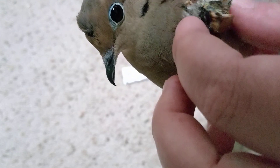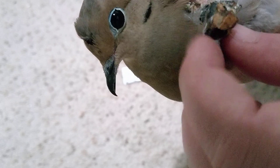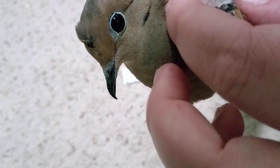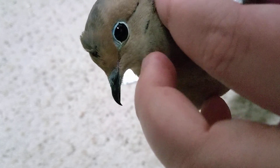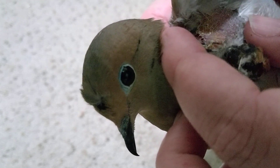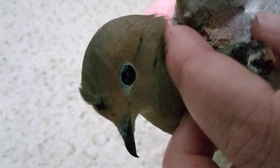This finally fell off. These are the seeds that were actually leaking out of the pierced crop. The pierced crop was bleeding when I first found him and it was still open.